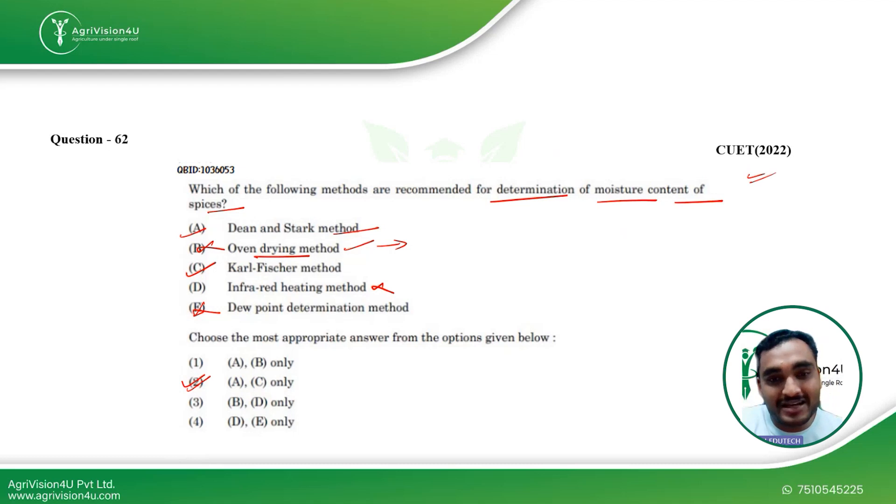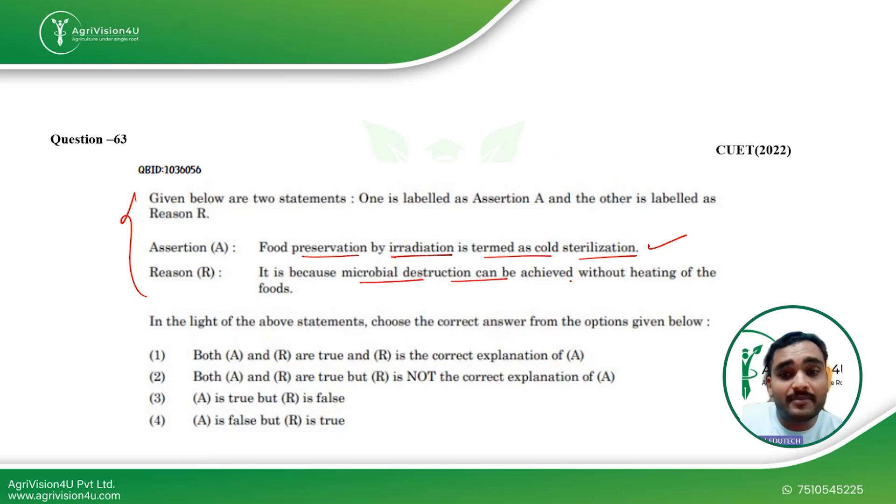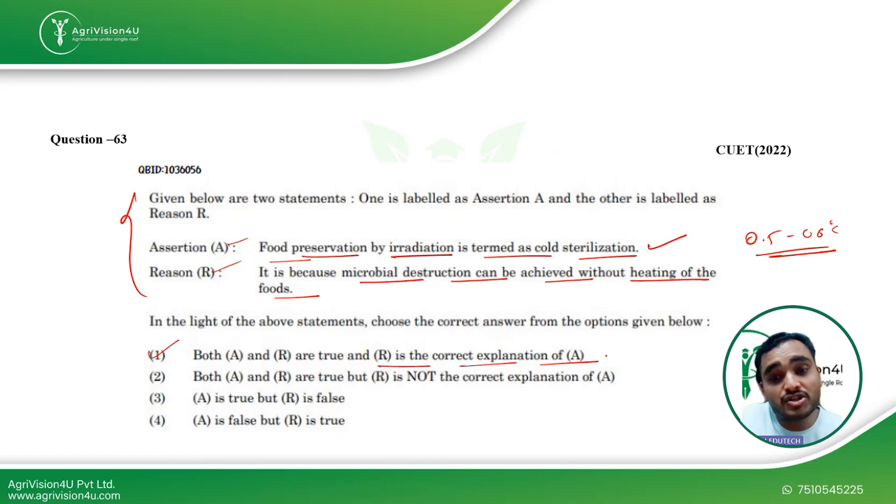Questions are application-based and come from any topic — not limited to one area. The next question is assertion-and-reason based. Assertion: food preservation by irradiation is termed as cold sterilization — yes, this is true, and we discussed a similar question in the last video. Reason: microbial destruction can be achieved without heating the food. This is correct because during irradiation, temperature increases only about 0.5 to 0.6°C as per research. Both assertion and reason are true, and the reason is the correct explanation of the assertion — making option A the right answer.